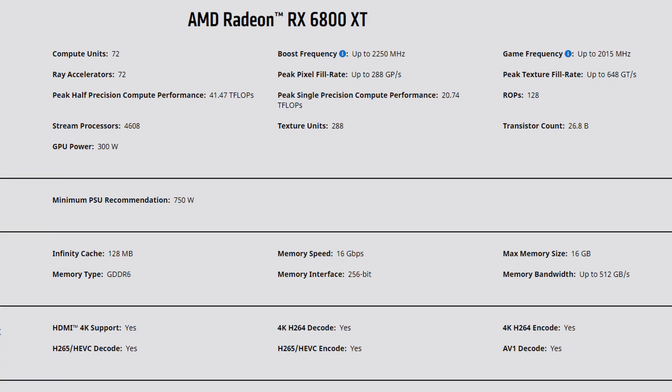Now if you don't know anything about the 6800 series or the 6900 series or this specific graphics card and its specs, let's just run over them very quickly. With the 6800 XT from AMD it comes with 72 compute units. It has a game frequency of up to 2015 megahertz with a boost frequency up to 2250 megahertz. It has 72 ray accelerators, teraflops, gigapixels per second — all that stuff that really no one quite understands unless you're really, really nerdy.